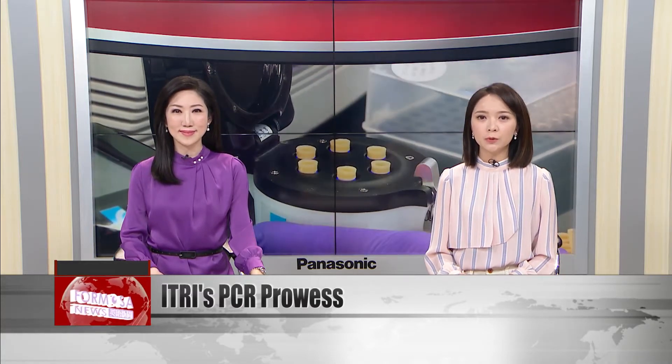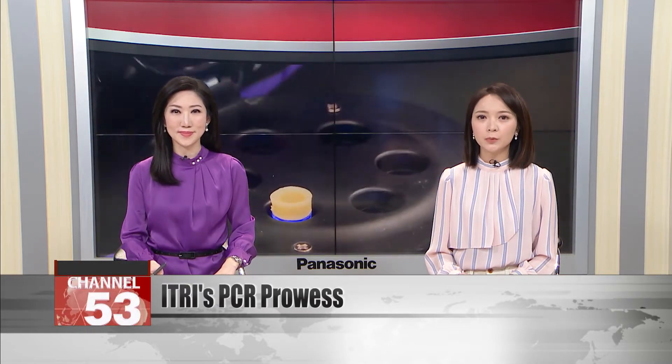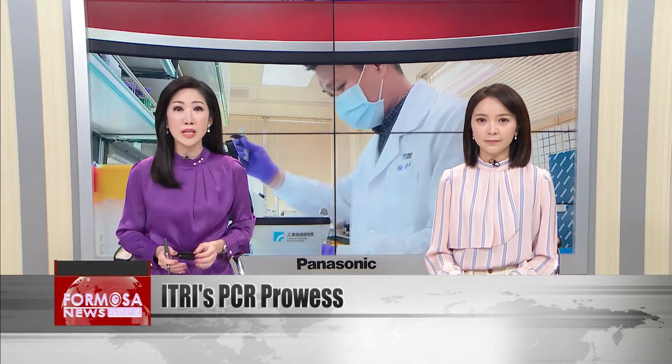A new COVID PCR test machine makes testing easier than before. The gadget weighs just 600 grams and can produce test results within an hour, claiming accuracy of almost 96 percent. The device, developed at ITRI — the Industrial Technology Research Institute — will soon be exported to Japan. ITRI hopes it can also bring its PCR prowess to Southeast Asia and Europe.